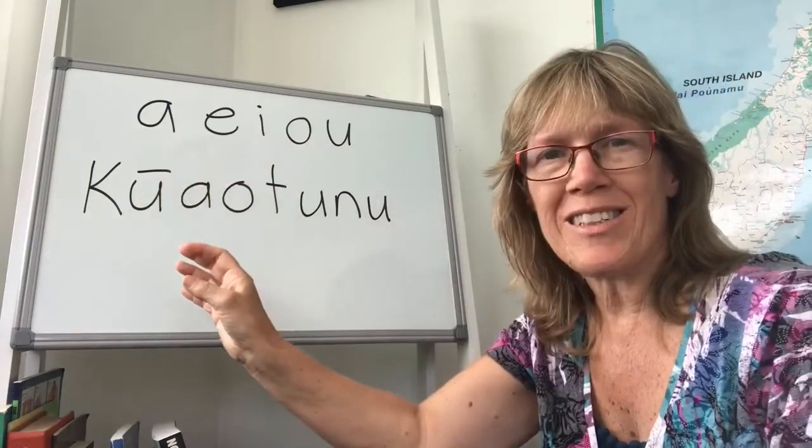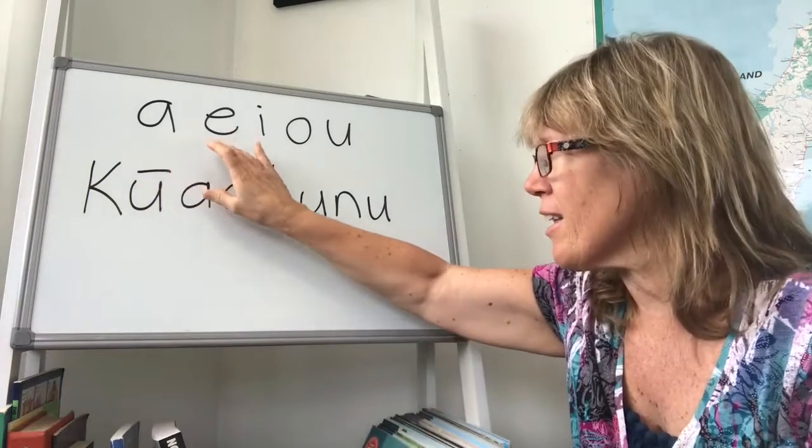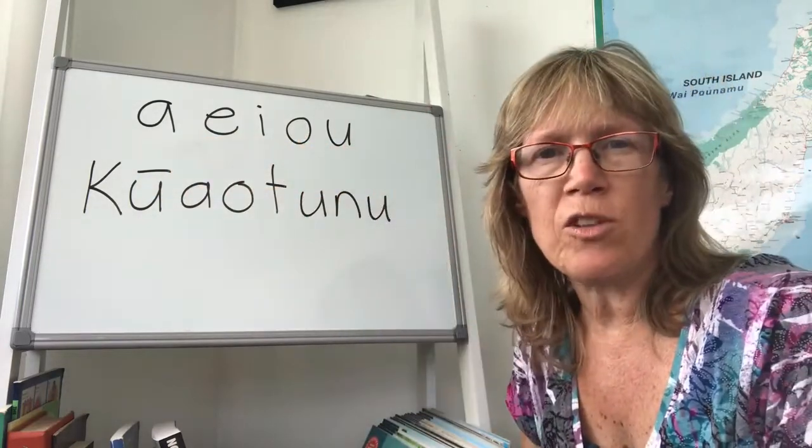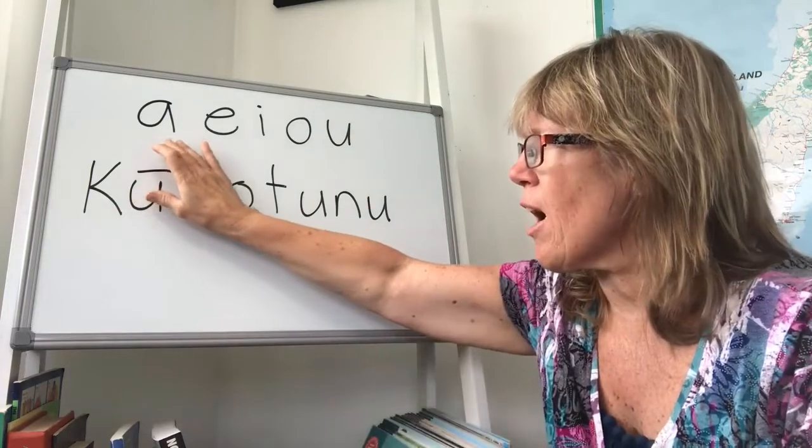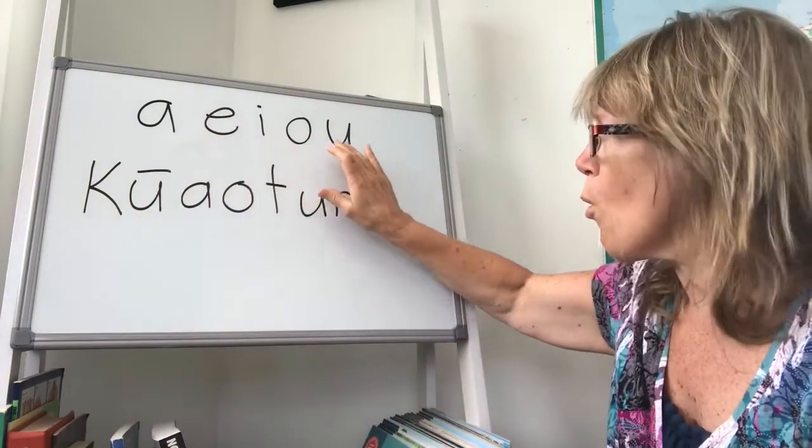So these are pronounced consistently: a, e, i, o, u. Those sounds are quite short unless there's a macron on top, so this is a, e, i, o, u.